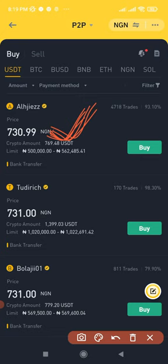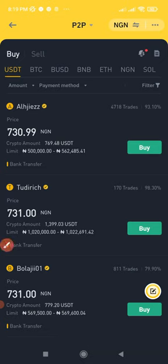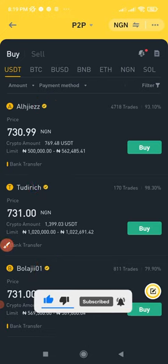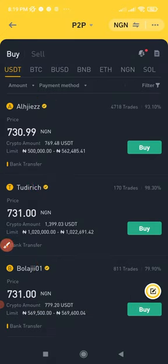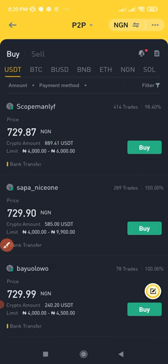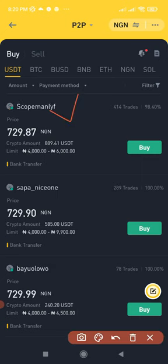Now for the trading secrets. On the platform you see ads with a yellow badge — those are verified merchants who can trade higher amounts and are more trusted. But any verified user can post an ad to buy or sell crypto. If I go to the filter and uncheck 'only show ads from merchants,' it will show ads from non-merchants as well.